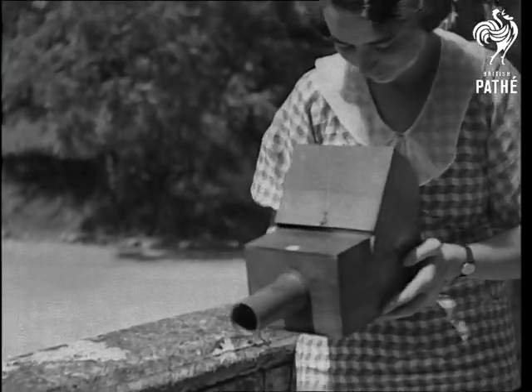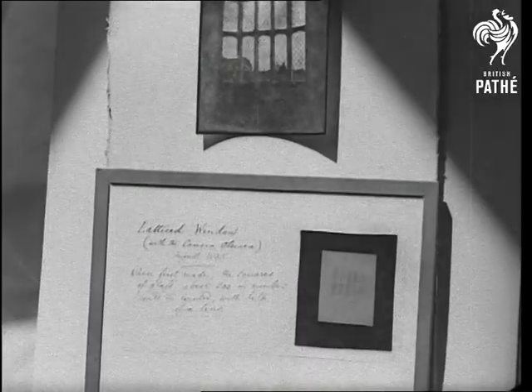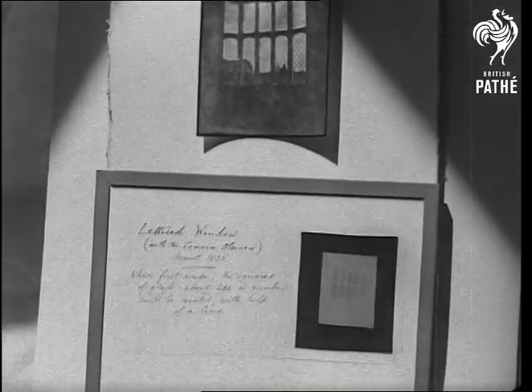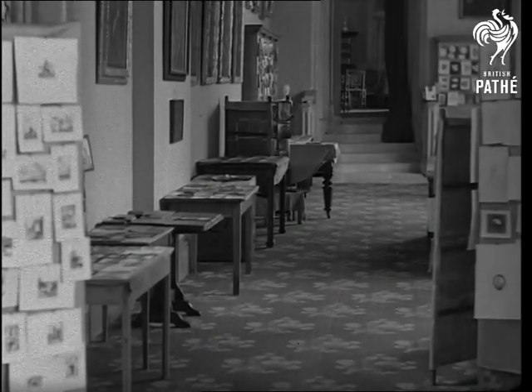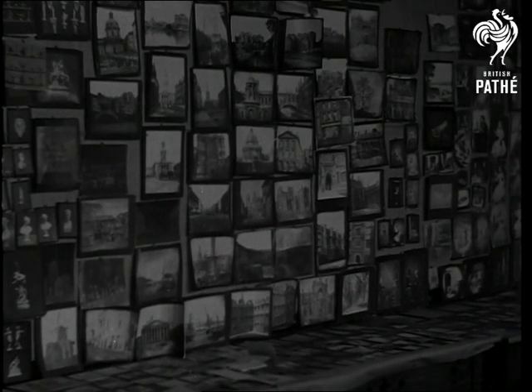His first photograph was a window, and here it is, taken a century ago. Laycock Abbey contains hundreds of his photographs, some faded, but others in a remarkable state of preservation.